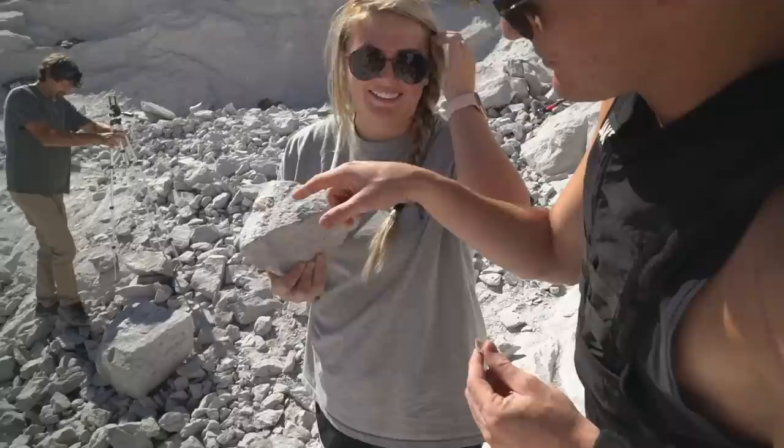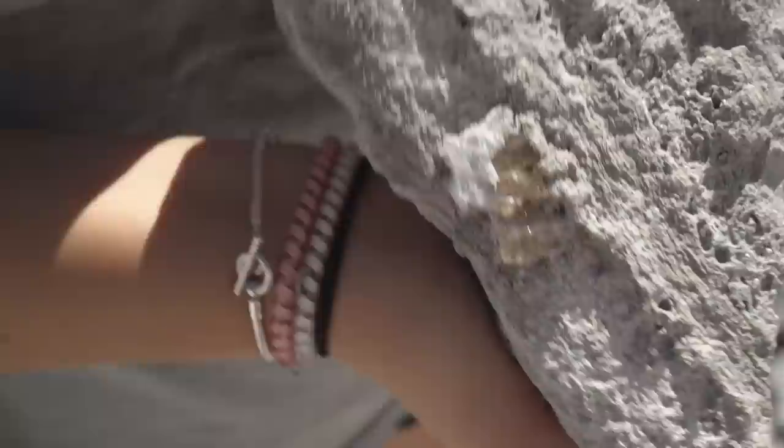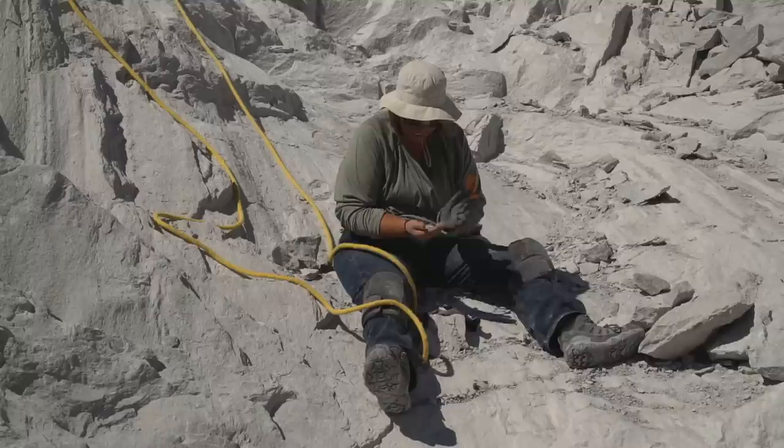Kendall just found the best one of the day. I thought mine was the best one of the day, but she just found one about six times bigger than mine. Look at that — that's beautiful! I like your color better though. Yeah, I mean that's really pretty too.